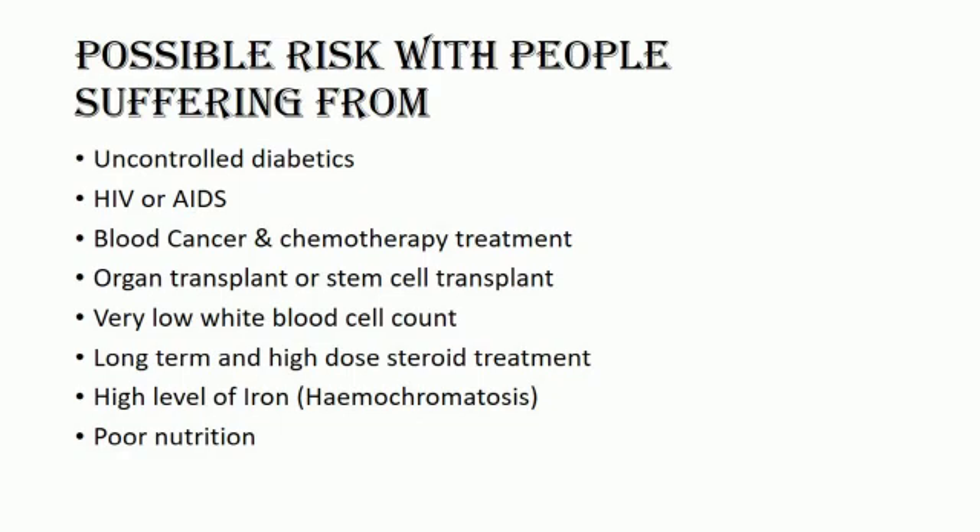The infection can happen to anyone at any age, but one is more likely to get sick if they have a weakened immune system due to medication or poor health conditions such as uncontrolled diabetes, which depletes immune response; HIV or AIDS causing immunodeficiency; blood cancer and chemotherapy patients; organ transplant or stem cell transplant requiring immunosuppression medicine; very low white blood cell count; long-term and high-dose steroid use, as steroids increase blood sugar levels and cause immune suppression; high levels of iron in the body, hemochromatosis, and poor nutrition.